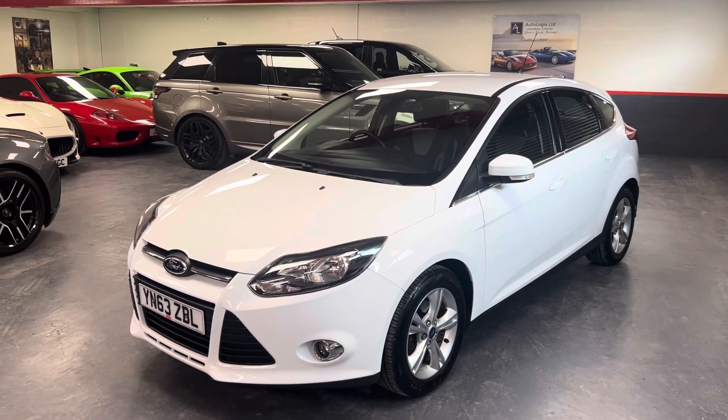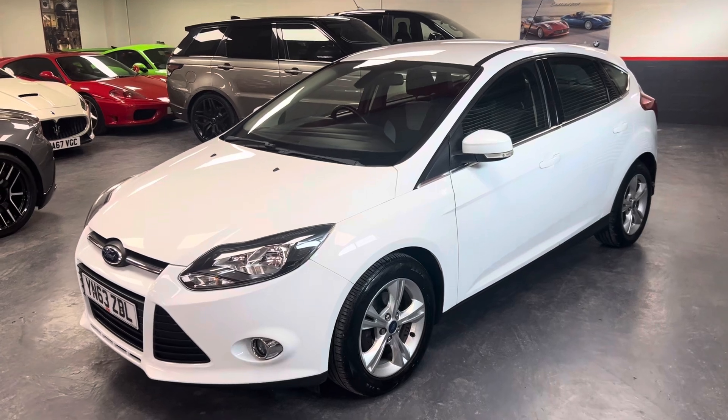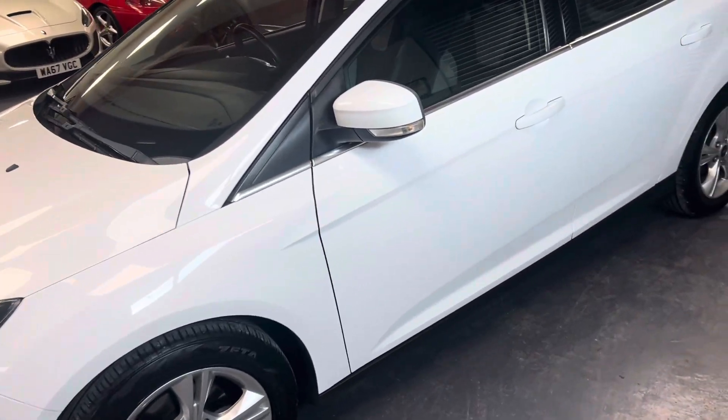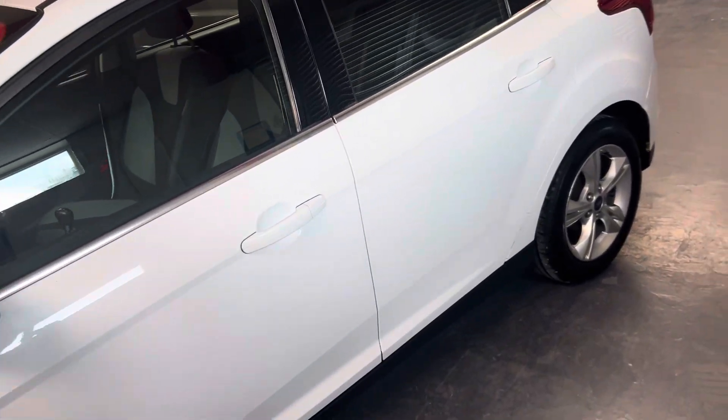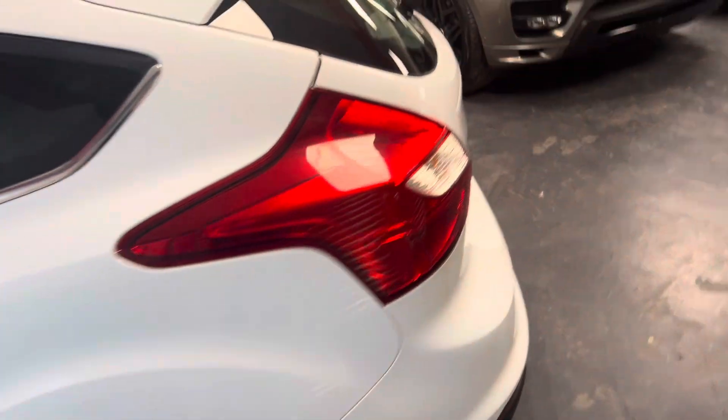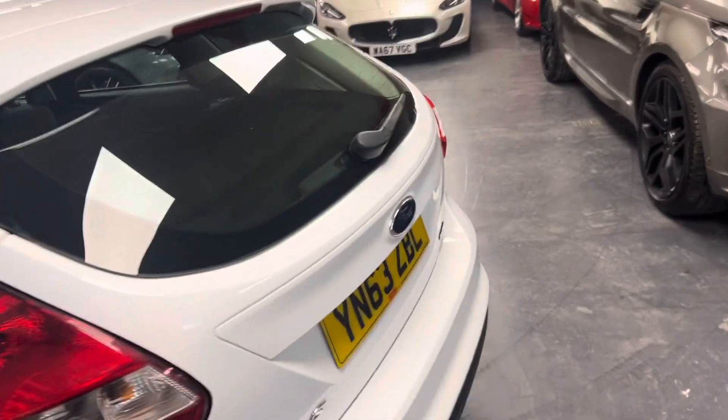Hello and welcome to our video presentation of our 2013 Ford Focus ZTEC diesel, finished in white. Very clean condition for the age and miles — 87,000 miles.